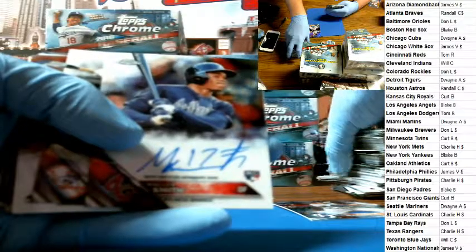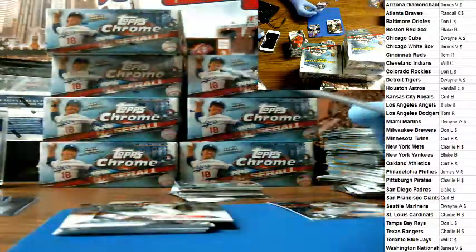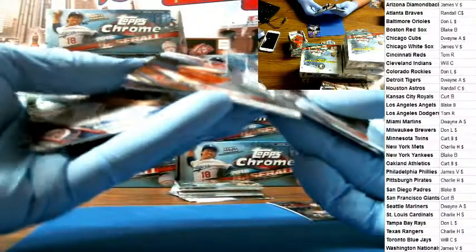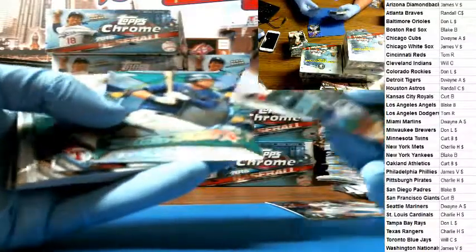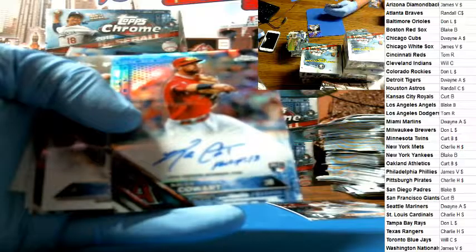Malik Smith for the Braves, going to Randall. Rizzo refractor. Kiermaier. And we have a blue Caleb Cowart for the Angels — blue Caleb Cowart for the Angels going to Blake B.